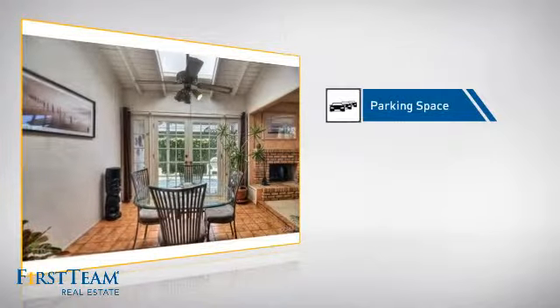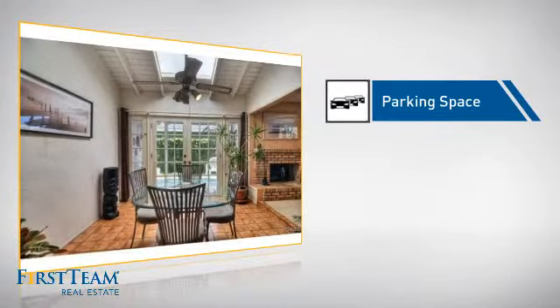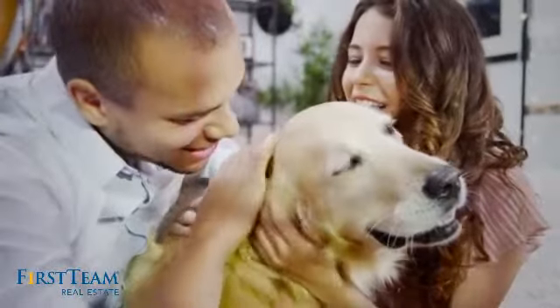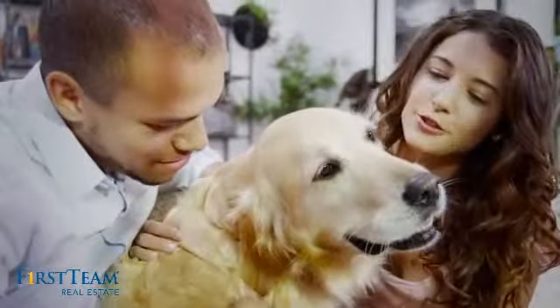This home also features some other great amenities, like an extra parking space for your vehicle. All these great features add up to a property that might be not just your next house, but your next home.